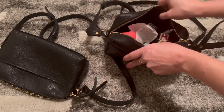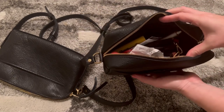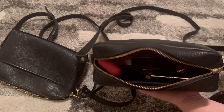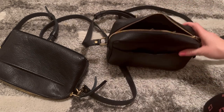The Eclipse bag is empty now, and the Toaster still has a lot more room to fit more stuff. I'm going to have to say the Toaster takes it for size.